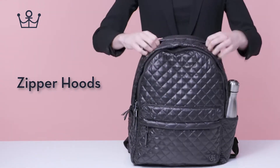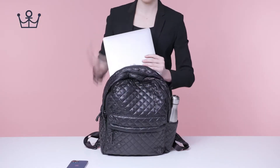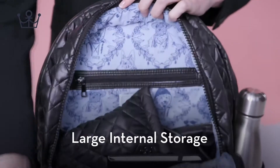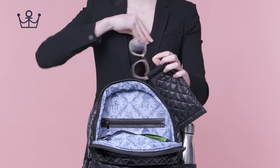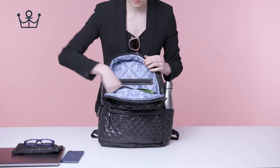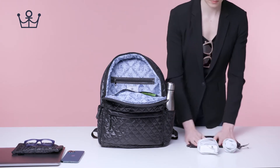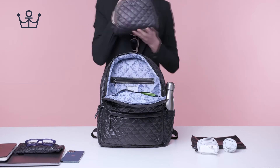Zipper hoods and a separate padded laptop compartment. Large internal storage and a secret sash pouch.